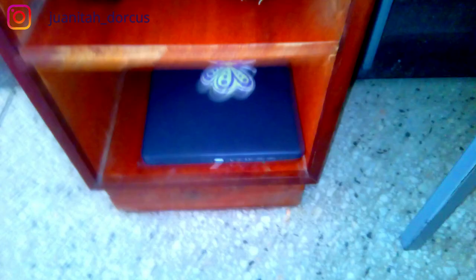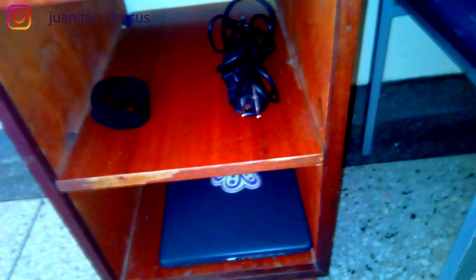Then down here we have drawers — we have books, my router, my calculator. Below it I have my laptop, my charger. Yeah, then there's a seat.